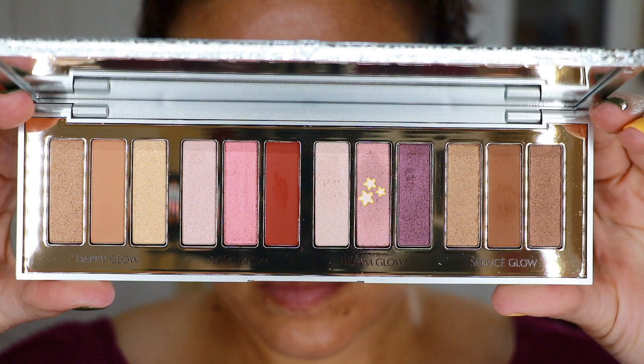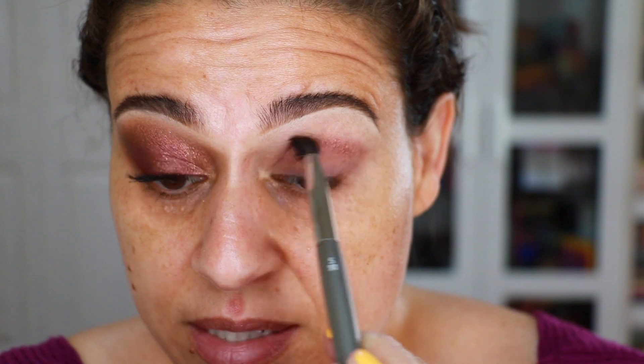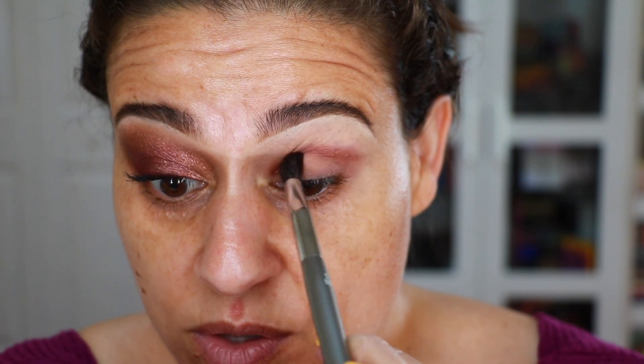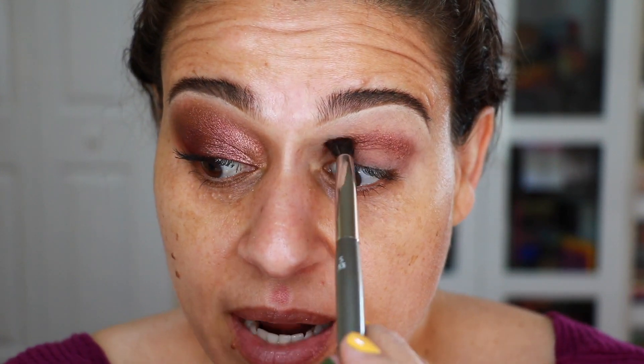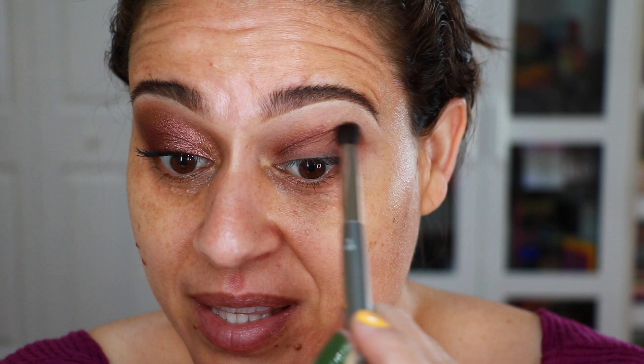I was going for a cool-tone look today. With an eesum S33 brush I went into the enhanced shade from the dream glow trio. Because there aren't a lot of mattes, I decided to apply this in the crease so it could diffuse outward. I was expecting this metallic shade to diffuse as I blended, like most Charlotte Tilbury shades do — but what I found is that it stayed pretty intensely metallic all the way through, which was really interesting.